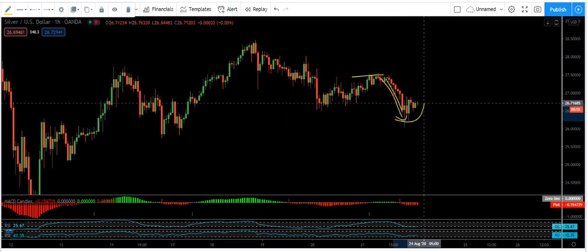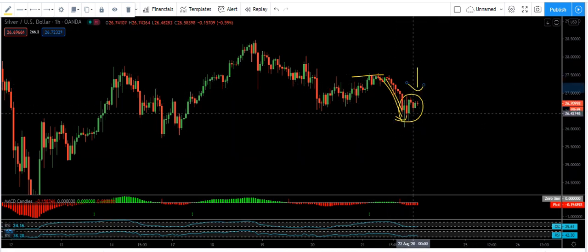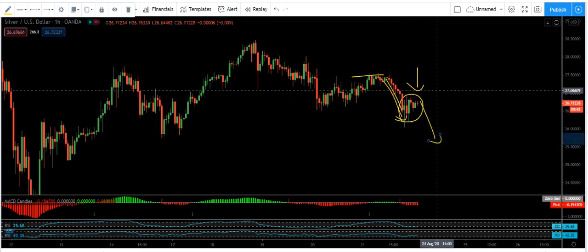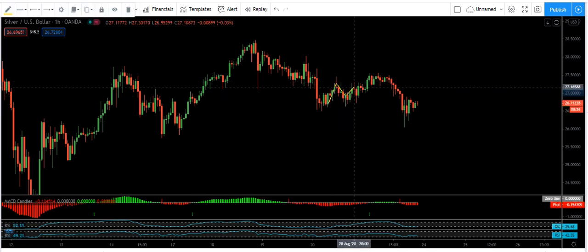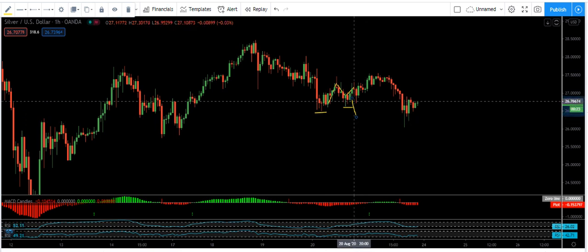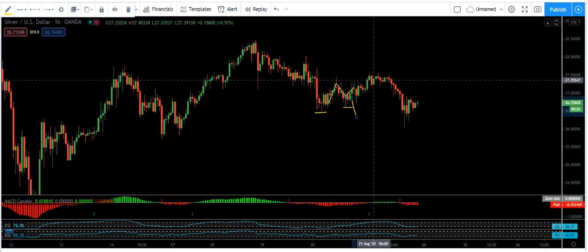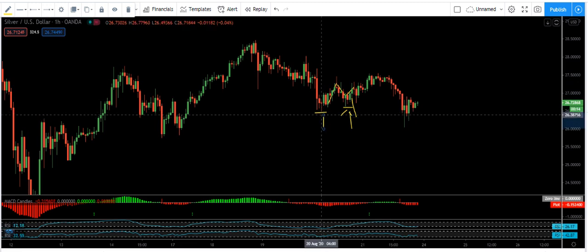Now we see the price is correcting here. Since it's the end of the week, we cannot trade this one. But if it was in the middle of the week, maybe we could consider it as a correction for the next move down. Anyway, we don't have any trade setup right now. In my last video, when the price was only correcting here, we said we can have entry — it depends on the traders whether they want to trade here or here, in case the price makes a sharp move down. But when we see this kind of correction, this kind of entry is not valid.